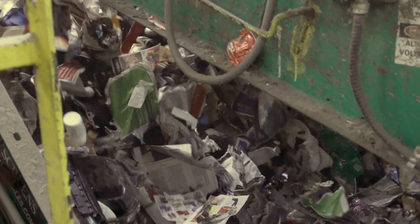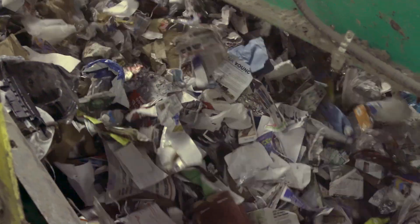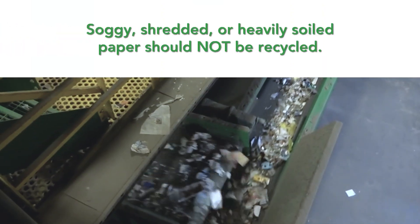agitate and separate light and fibrous materials like paper and cardboard to a conveyor at the top, and allow three-dimensional items such as containers, jugs, and cans to fall to another conveyor below for further processing.